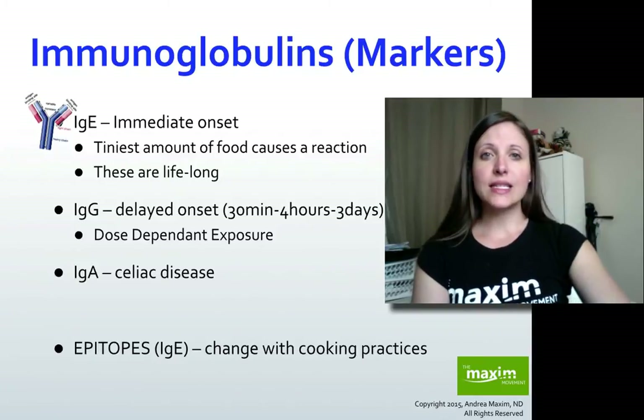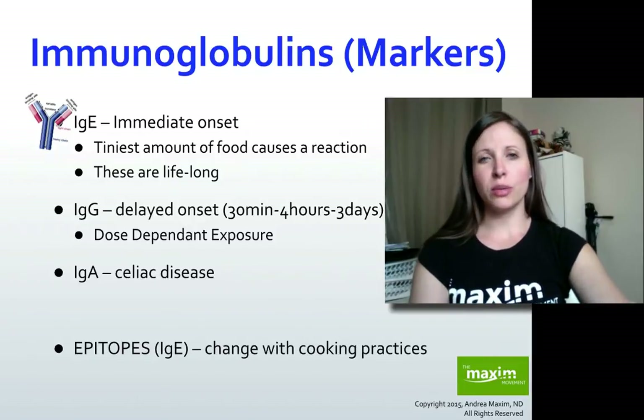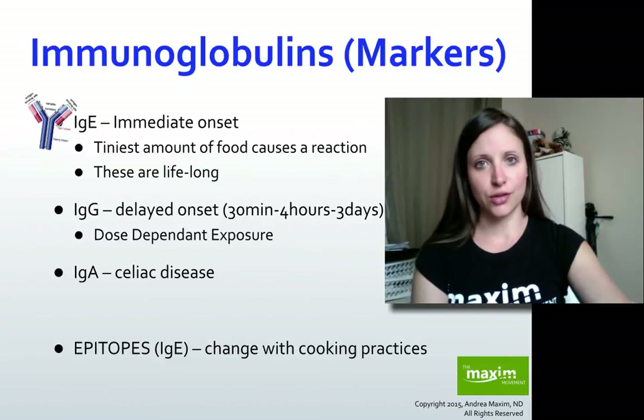If we're looking at things like celiac disease, we'd be looking at another marker called IgA, as well as other autoimmune markers because celiac disease is an autoimmune condition. We'd be looking at things like transglutaminase and other markers associated with that.